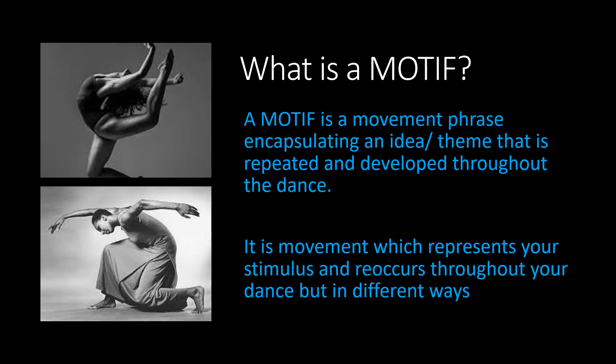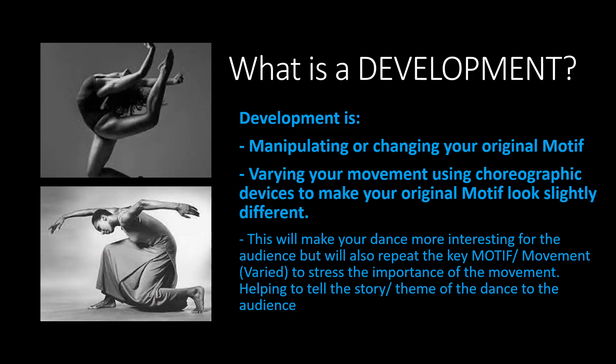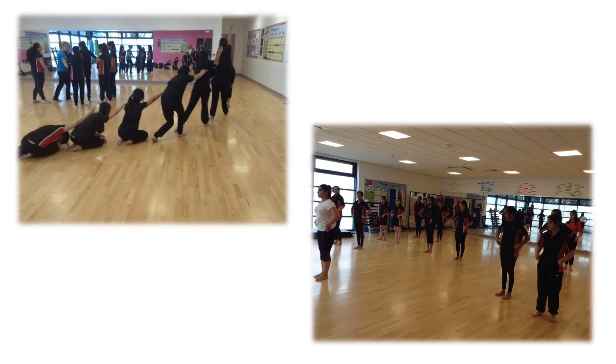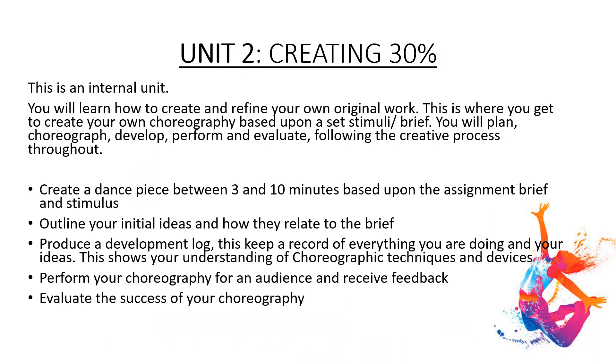You will look at motif and how to create movement that relates to the stimulus. You will look at development and many different choreographic devices and techniques, such as action, space, dynamics and relationships. Once you have created your own choreography, you will perform for an audience and receive feedback. From that feedback, you will evaluate the success of your choreography.